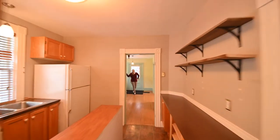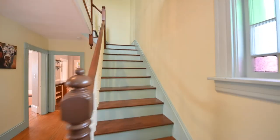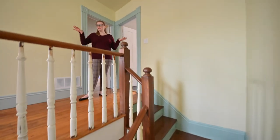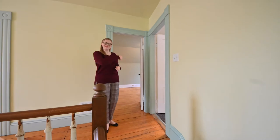Let's head upstairs. Upstairs we have a spacious landing, a beautiful bathroom, and two bedrooms. Come see!